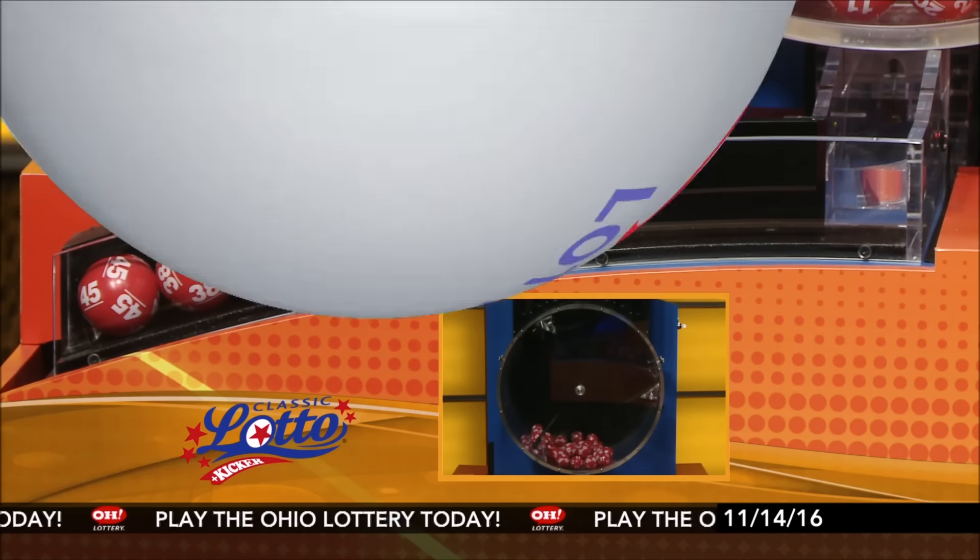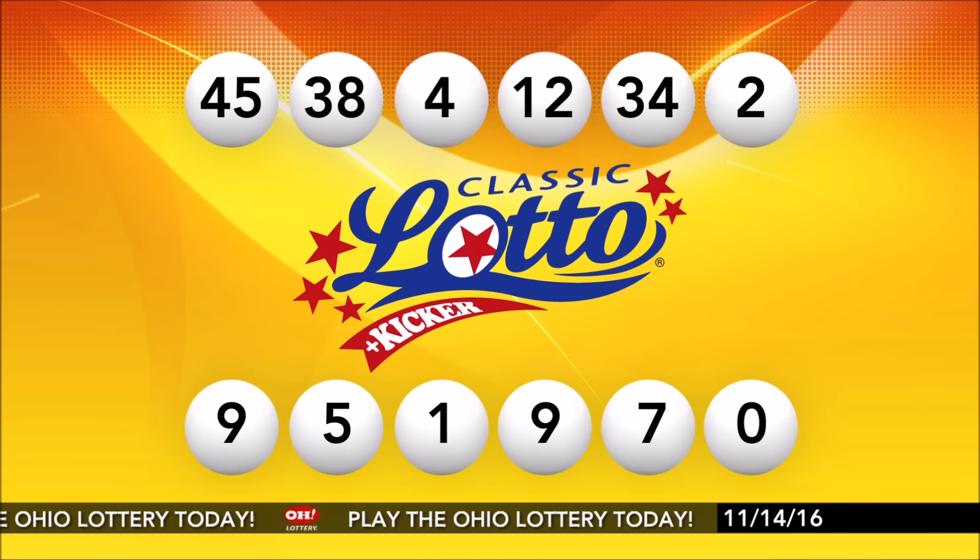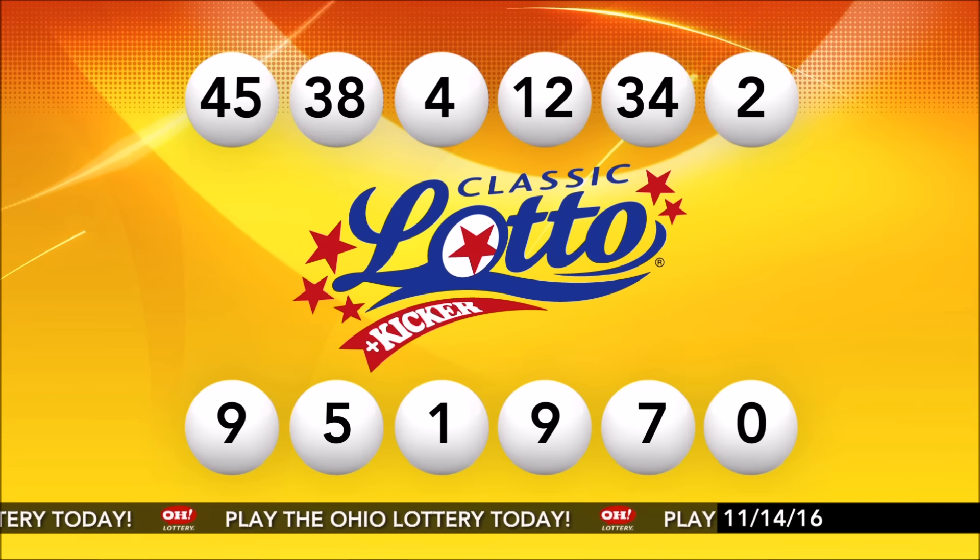Repeating tonight's winning Classic Lotto numbers: 45, 38, 4, 12, 34, and number 2.